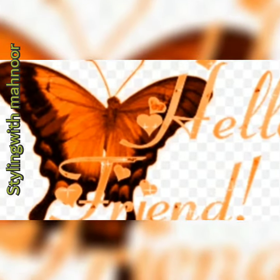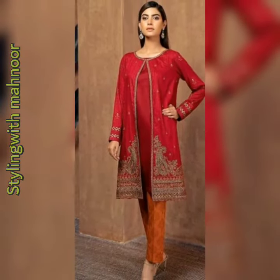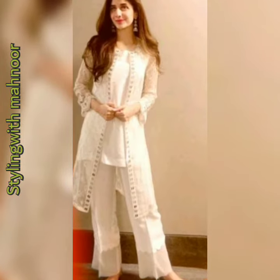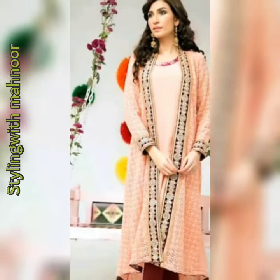Hello friends, I am Mahnour and you are watching my channel Styling with Mahnour. Today's topic is open shirts or double shirts. You can also say gowns. You can see how many beautiful styles of gowns and double shirts there are.